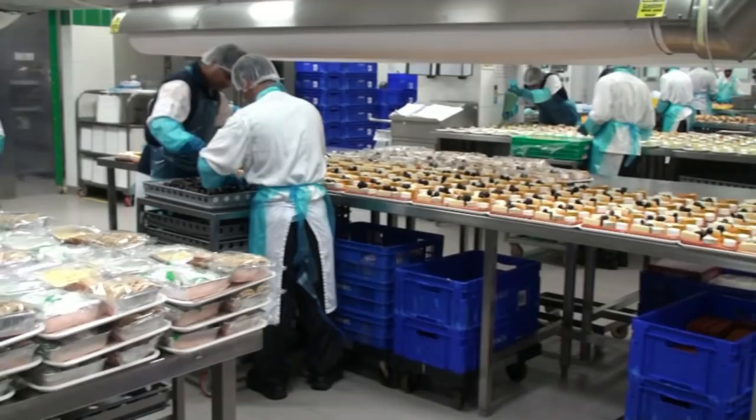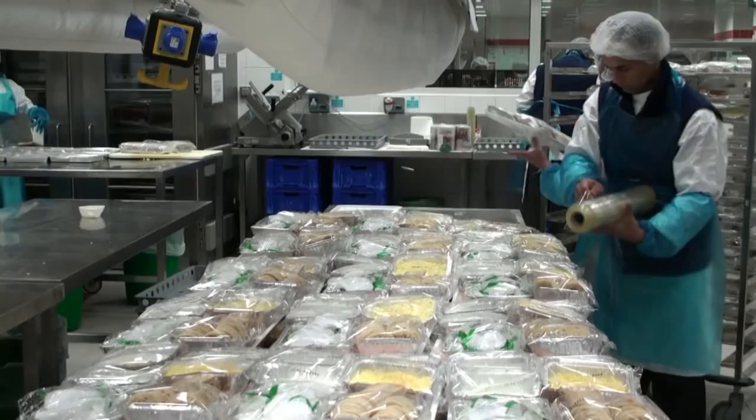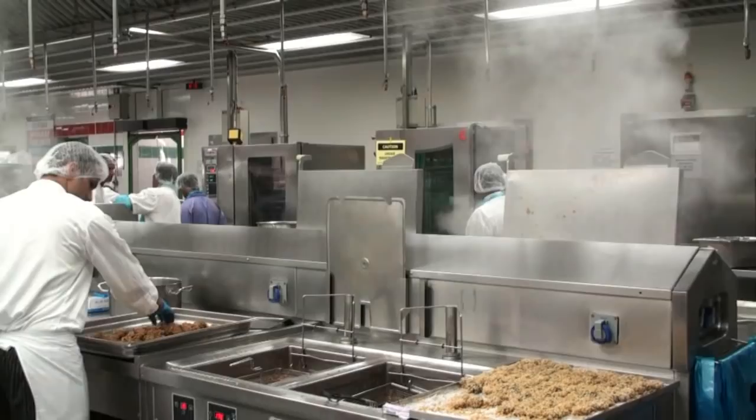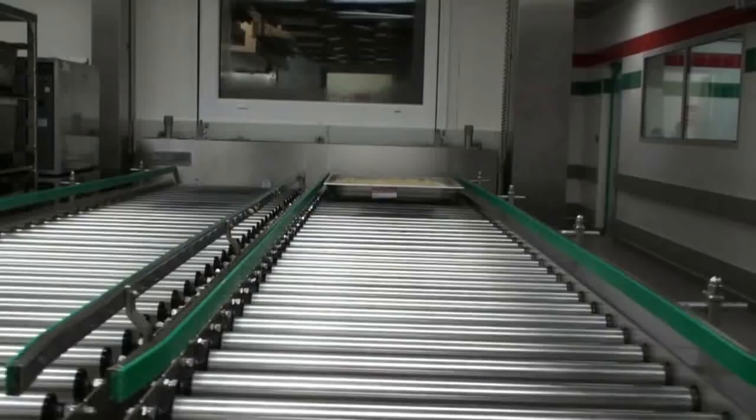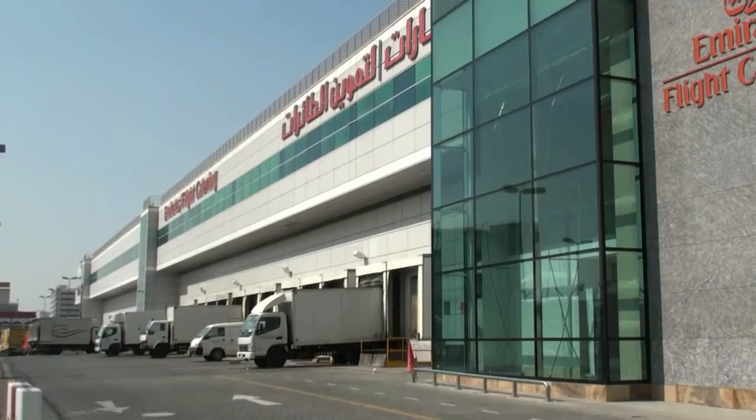It's not your average kitchen. With around 450 chefs preparing meals for over 1,500 different menus, the Emirates Flight Catering Facility in Dubai is the largest of its kind in the world in terms of volume throughput, with the design capacity for 130,000 meal trays per day.